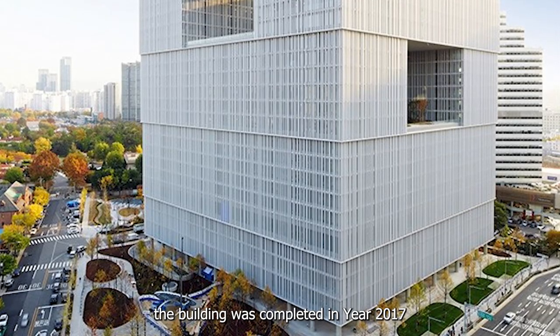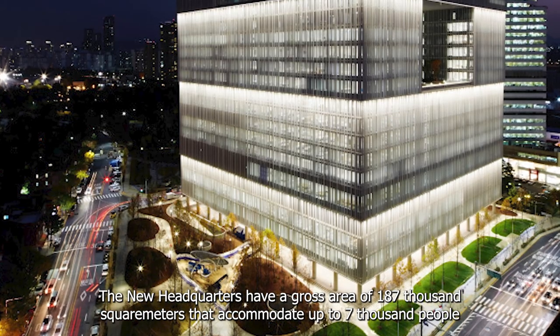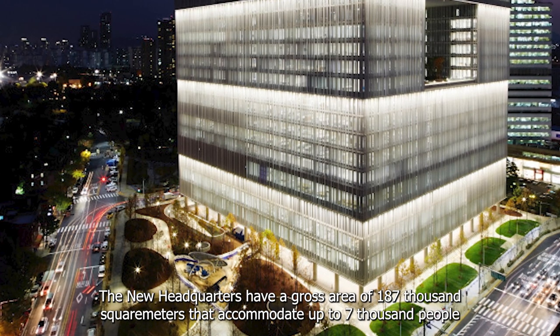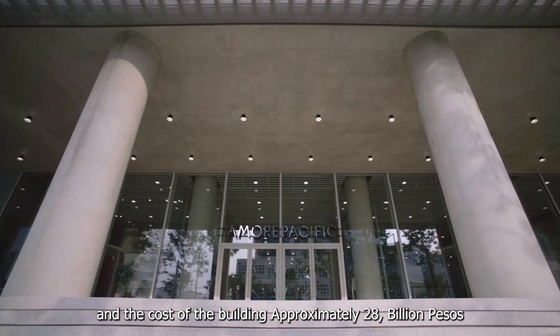The building was completed in 2017. The new headquarters have a gross area of 187,000 square meters that accommodate up to 7,000 people, and the cost of the building is approximately 28 billion pesos.